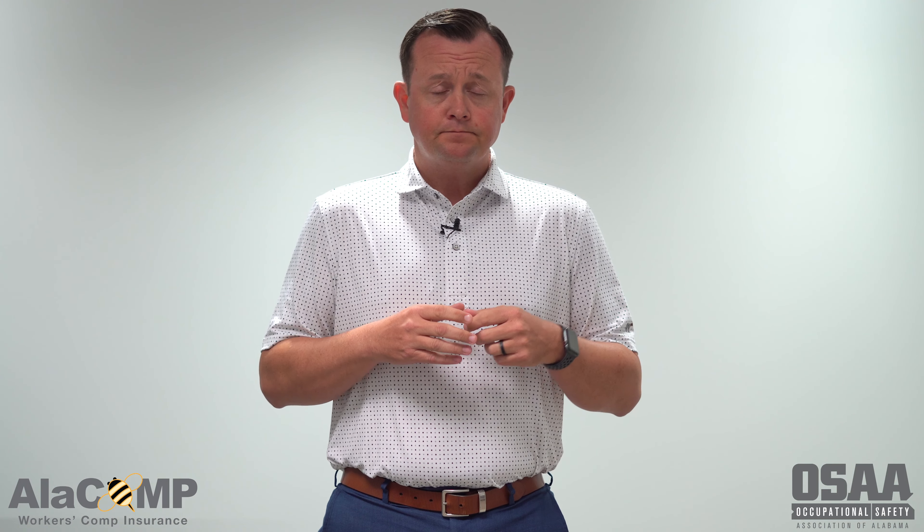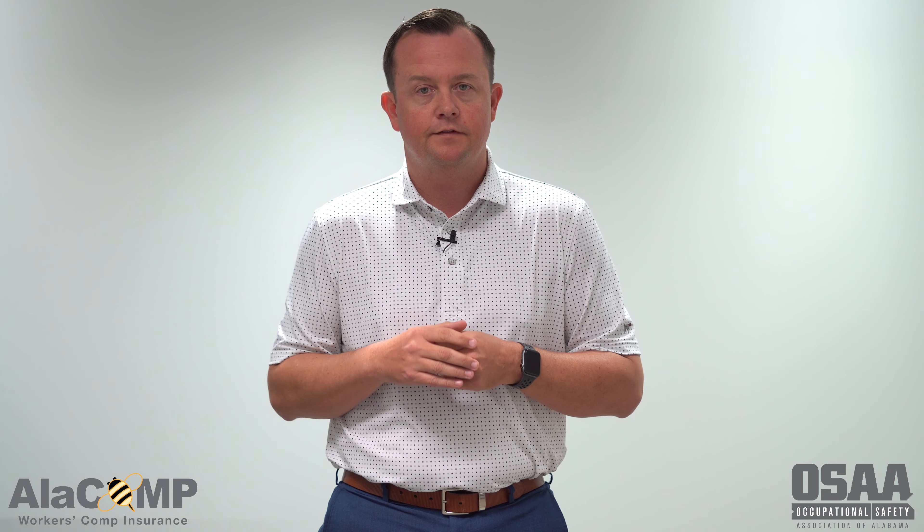As we get further into this series, Jay Burton is going to talk to us a little more about the events surrounding the claim and some of the measures that maybe could have been put in place to try to prevent this type of claim.